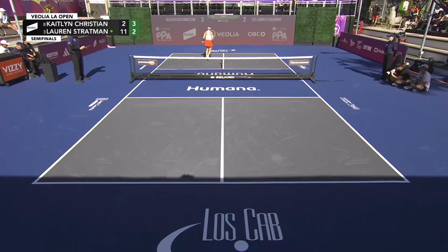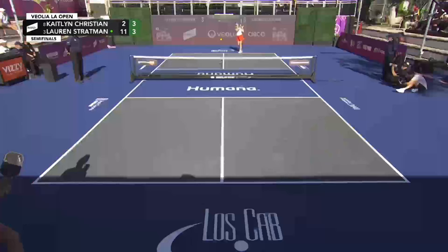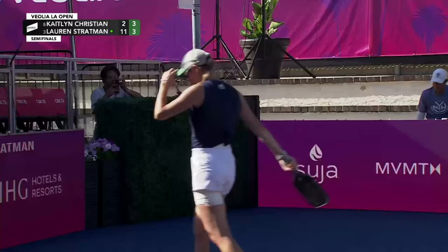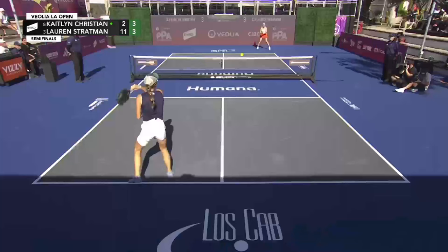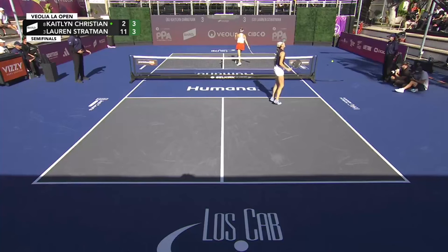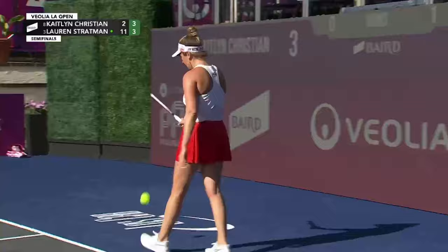Back in control, Lauren Stratman ties it at three. First-strike pickleball is really the preferred play for both of these ladies — so who can get into that quality position early in the point? That is a feathery touch. We saw it four or five times on the backhand side up at the kitchen with slice against Mary Brasher in the previous match — this time at the full stretch forehand. She tried to go with the lob after the drop shot; she had a big chunk of open court to the right of Lauren Stratman. I think that would have been the better play, though it's hard to make those decisions in the moment.